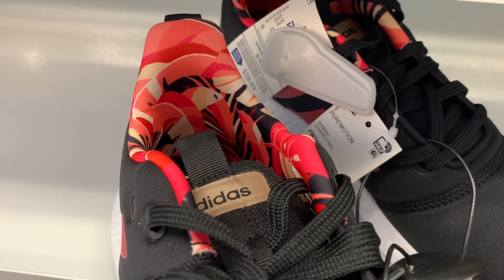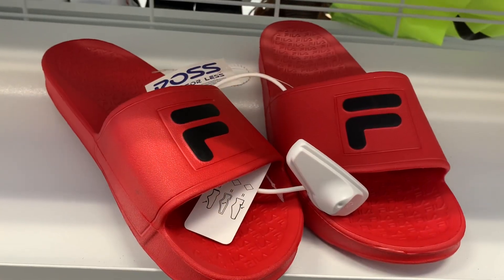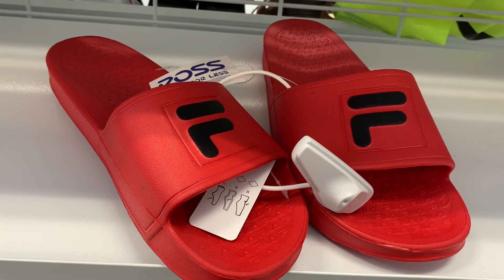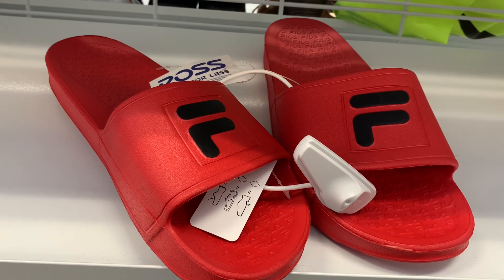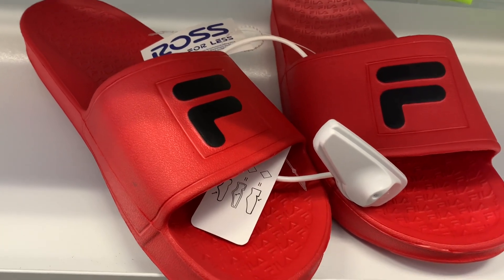They also have these Fila ones. I love getting sandals here because they're so cheap — these are only $9.99. I love the red color and it says Fila all over on the inside too.